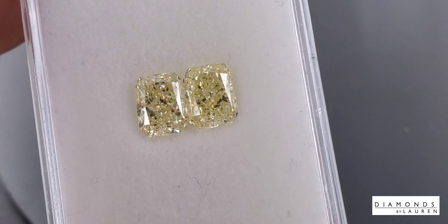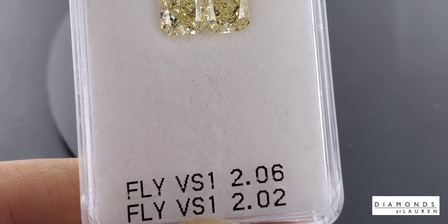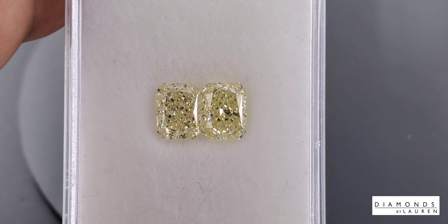Radiant cut. Let's see — both stones VS1, a 2.06 and a 2.02.